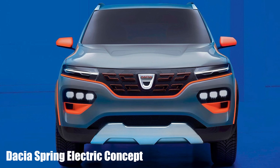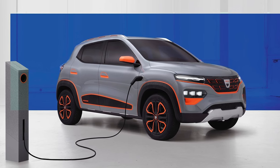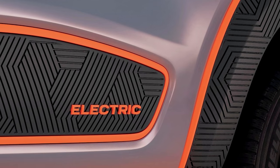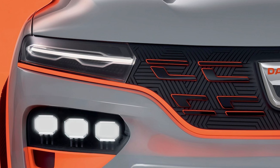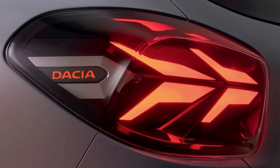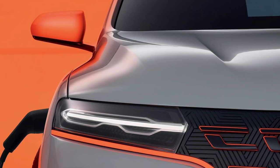Dacia has strong form with introducing very cheap cars and has previewed its first electric vehicle with the Spring Electric concept, of which a production version will follow next year and become, Dacia thinks, the most affordable EV available in Europe. The Spring Electric's design is based heavily on the Renault City K-ZE electric crossover that Renault — Dacia's parent company — designed primarily for the Chinese market. Few technical details have been released, although Dacia says the production version will have a range of more than 125 miles, underlining its intended use as an urban car.